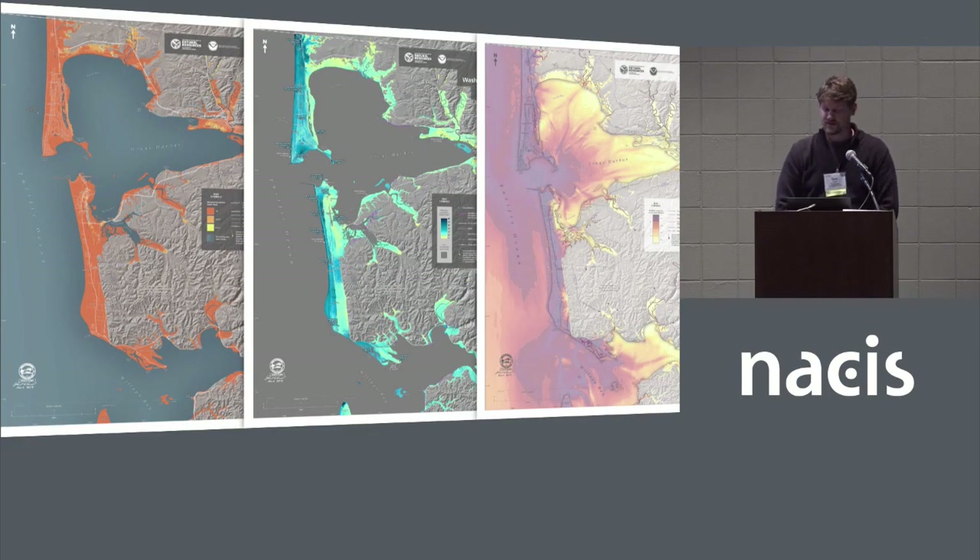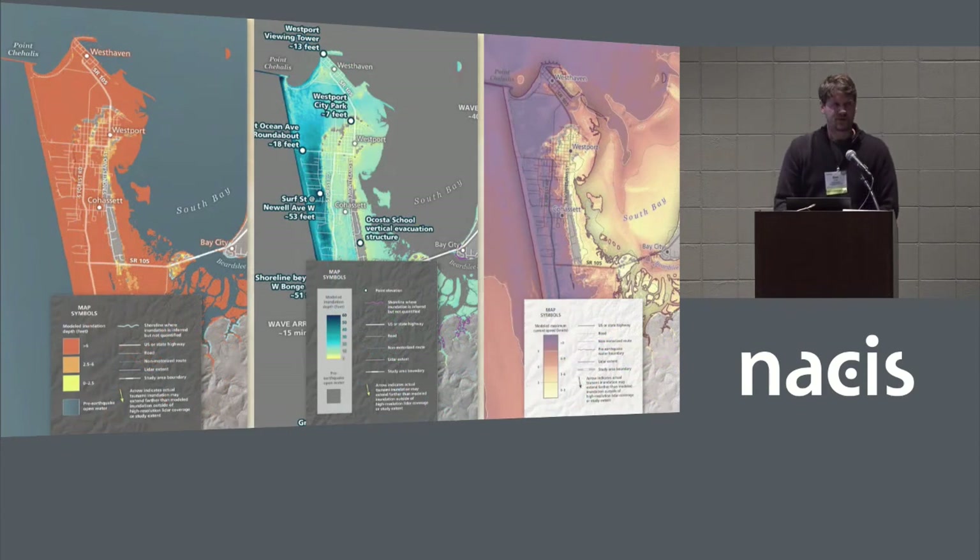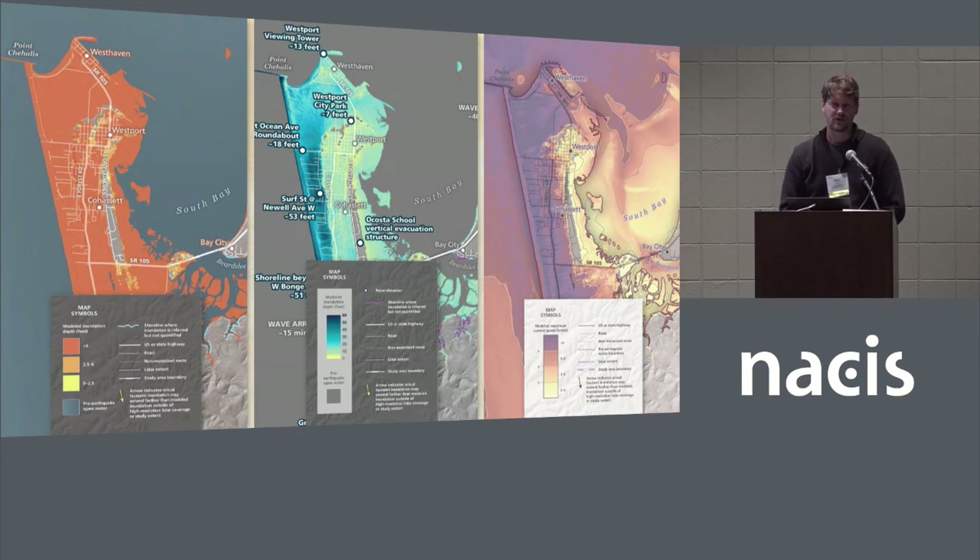Here are three maps from Southwest Washington — two inundation maps on the left and the current velocity map on the right. This is the Westport Peninsula. The map on the left shows binned inundation: yellow for zero to two and a half feet, light orange for two and a half to six feet, and dark orange showing inundation of six feet and above, which is most of the map. The center image shows a more detailed continuous inundation raster with spot values listed — near the center there's a terrifying inundation of about 53 feet right at Surf Street. The map on the right shows current speeds with purple areas being the fastest at nine knots and above, which would be useful for mariners to know where they probably don't want to be.